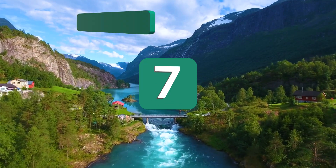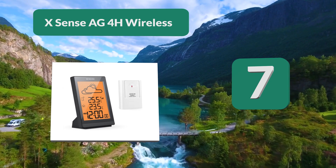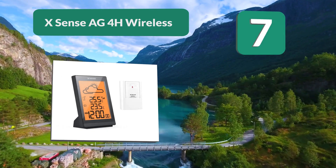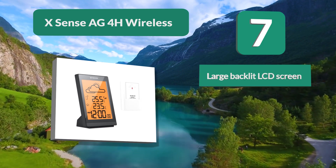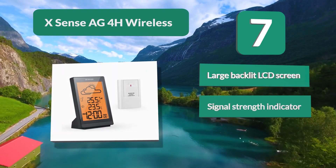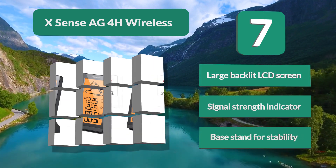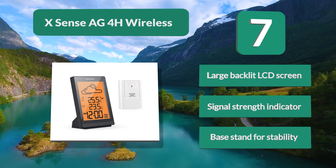Number 7: XSense AG4H Wireless. The AG4H model from XSense displays both indoor and outdoor conditions, and also has a weather icon on top to show you what is trending for the next 12 to 24 hours. It comes with an alarm clock and a cold weather indicator as well. Features include a large backlit LCD screen, signal strength indicator, and base stand for stability.